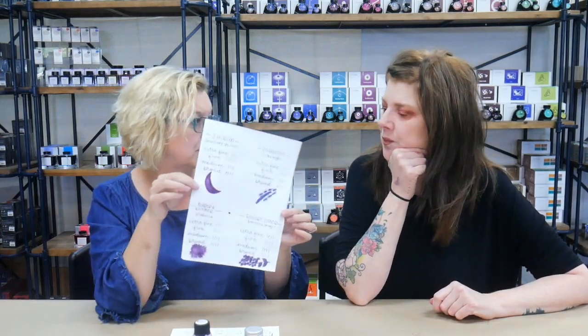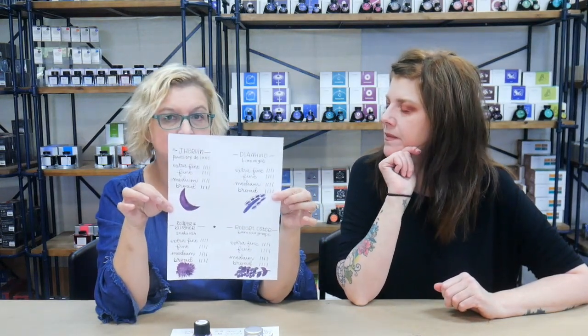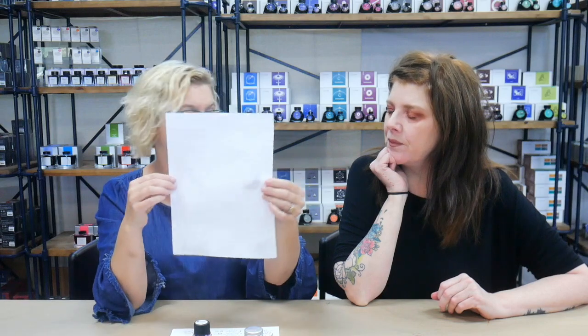Amy did these on Rhodia paper. Rhodia is like a nice standard paper with a little bit of coating on it. You can see that nothing bled through on any of the inks. The Diamine Lilac Night for the 150th anniversary — I like it a lot.